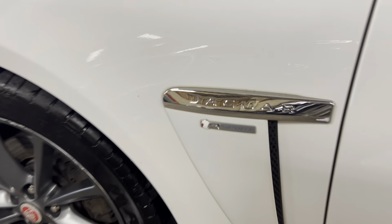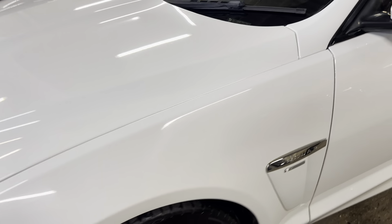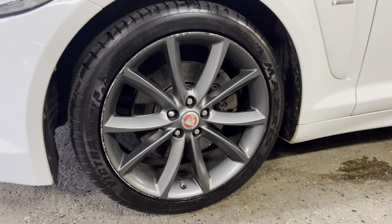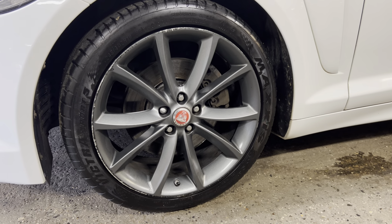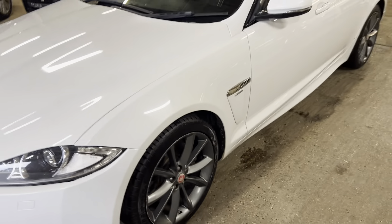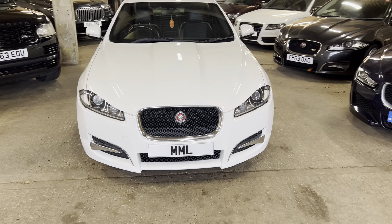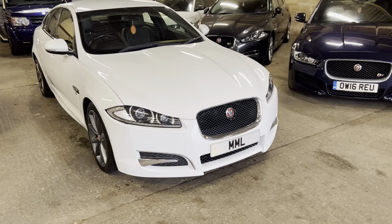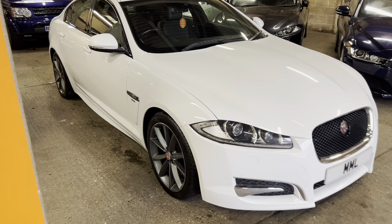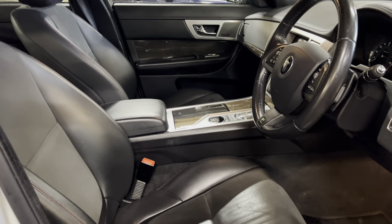You can just see the R-Sport badge on the vent that I need to get done - we'll get that taken care of. Front passenger's alloy - same story as the rest of them. Tyres look really good all the way around. So that's the outside of the Jag - fundamentally, other than the odd few marks here and there, it's looking really nice. We've already discussed the alloys and the R-Design badges which we can get sorted, plus the small chip in the windscreen which is quite low and really not an issue.